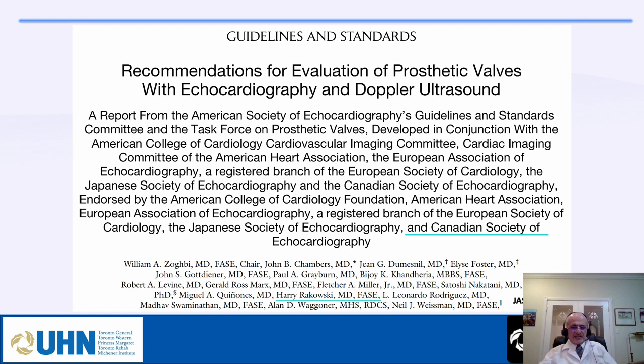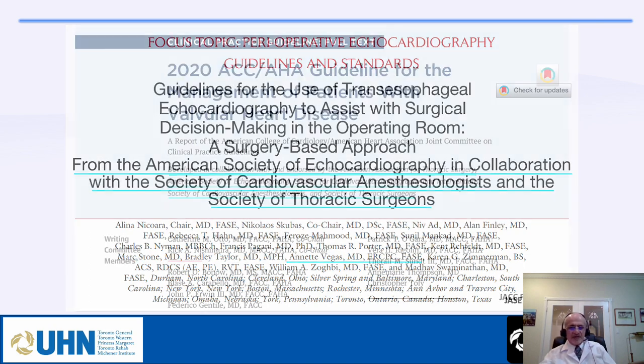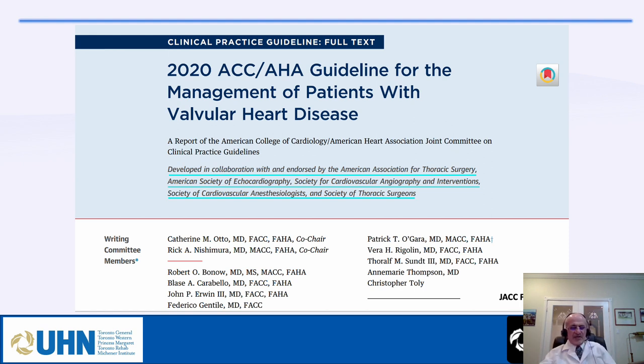The first guideline was published in 2009: recommendations for evaluation of prosthetic valves by echocardiography and Doppler ultrasound. This is a slightly old guideline but nothing has changed since then. The second is a 2020 guideline by the American Society of Echo and Society of Cardiovascular Anesthesia on the use of transesophageal echocardiography to assist surgical decision-making in the operating room. The third is the 2020 ACC/AHA guideline for management and treatment of patients with valvular heart disease.